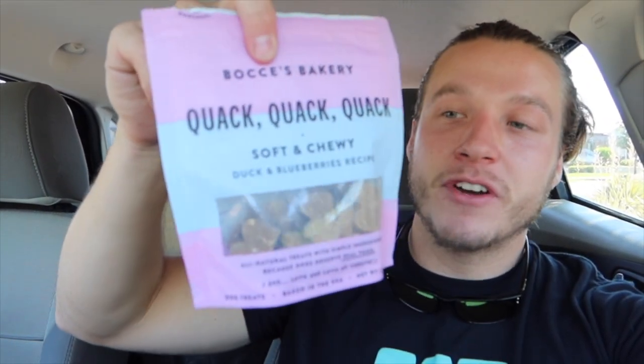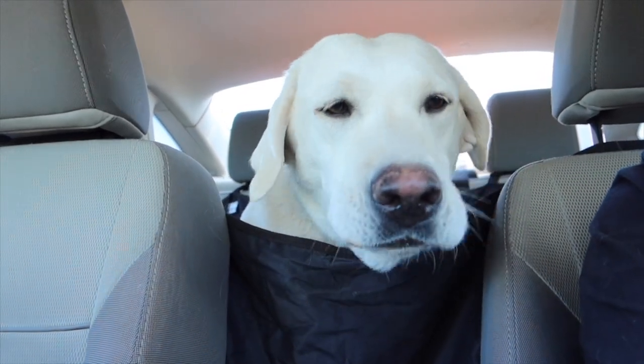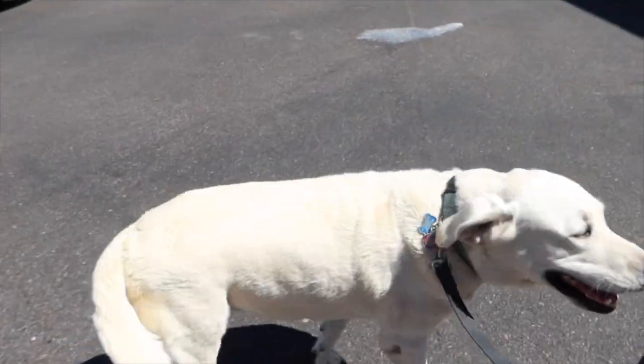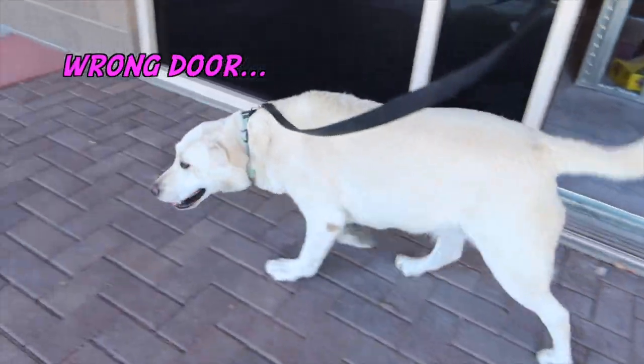We're going to take her to the vet today to get her leg checked out. Luckily we didn't have to wait too long for an appointment, so we're going to get her in, get her checked out, probably get an x-ray, and see what the vet tells us is best to do. We loaded Daisy up with all of her favorite treats — you can get these at fatpuppystore.com, the duck and blueberry recipe. Daisy's a fan!